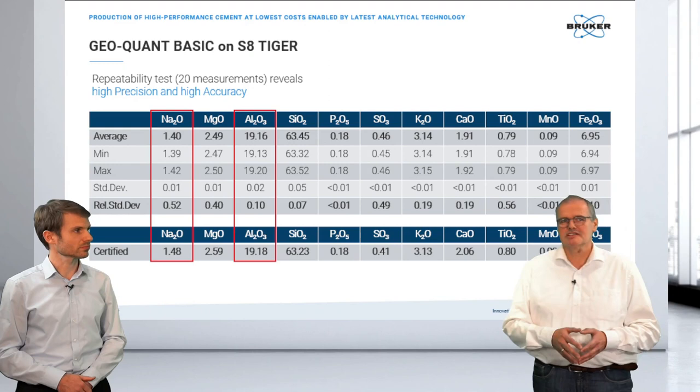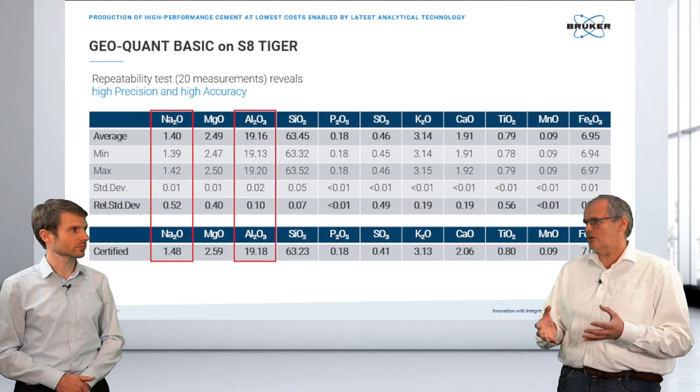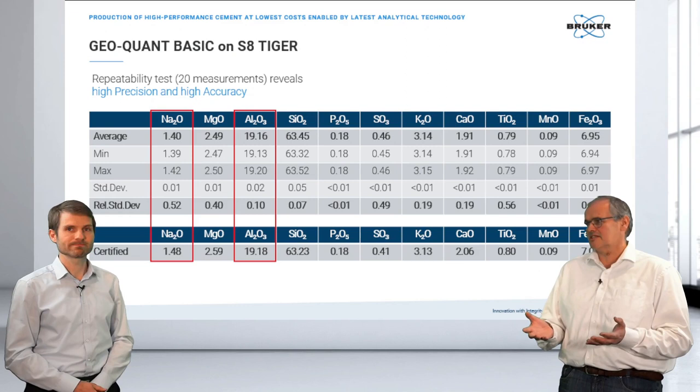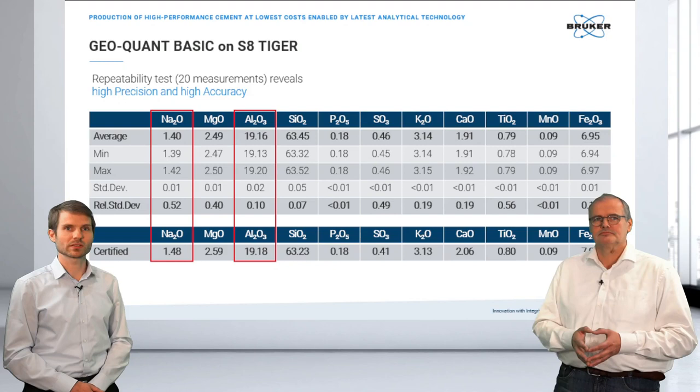An important advantage is that these solutions are based on international certified reference materials, so by adding GeoQuant Basic to your instrument, you already have GLP-compliant traceable calibrations. You can trust your values and show the data to an auditor in quality control audits. You can do this on a regular basis with a relative standard deviation below 0.5% typically, which really helps turn your workflow.